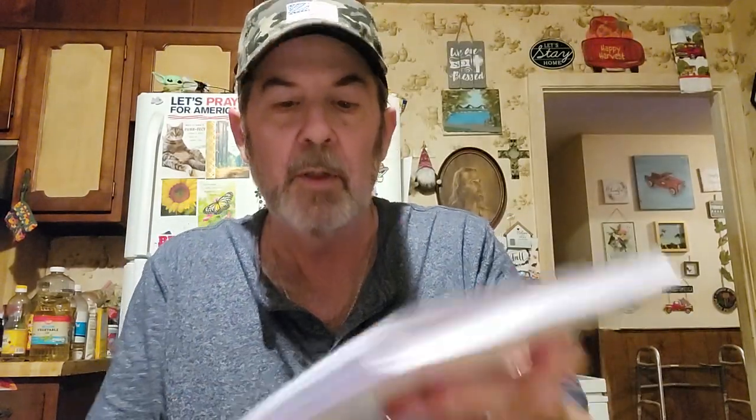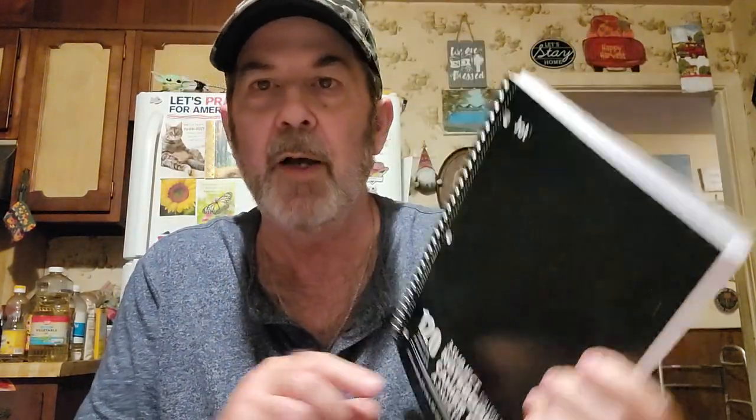They're starting to get school items in already. I was surprised that they had a three-subject notebook, because usually they just have the one-subject ones. You can tell it's much thicker. I go through notebooks - I had a five-subject one that thick and I've pretty much used it all. I write a lot of stuff down, I've always been that way.